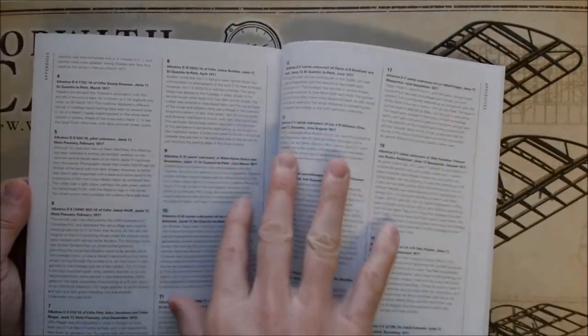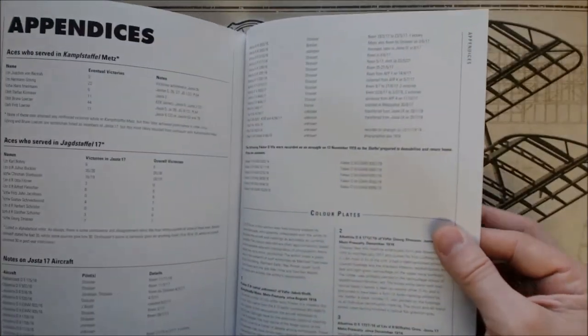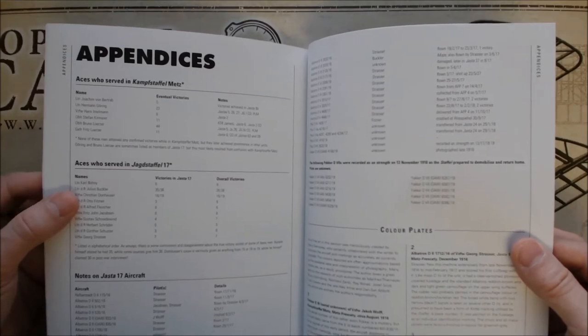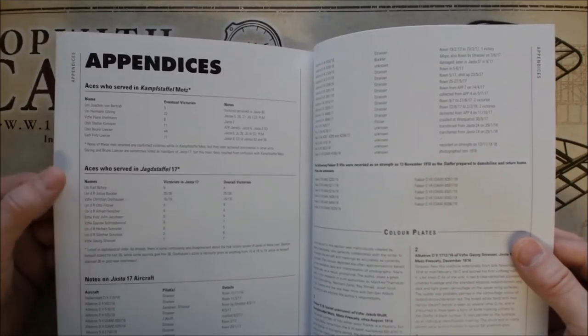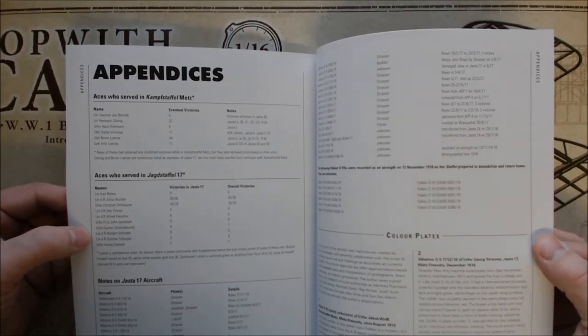The appendices include things like, for each of the color plates, a long detailed explanation of whose aircraft it was and so forth. They also have more information here, like the victories of the various pilots and so on.